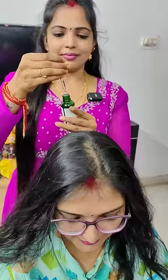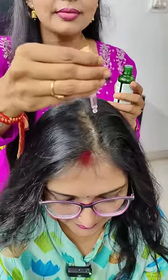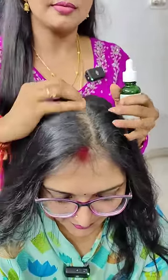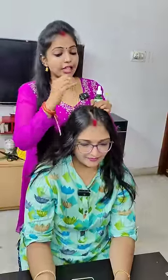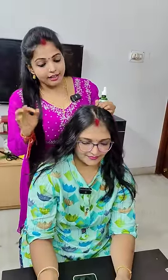How will you use this? What is this? What are the ingredients? There are fenugreek, biotin, and 3% red onion.